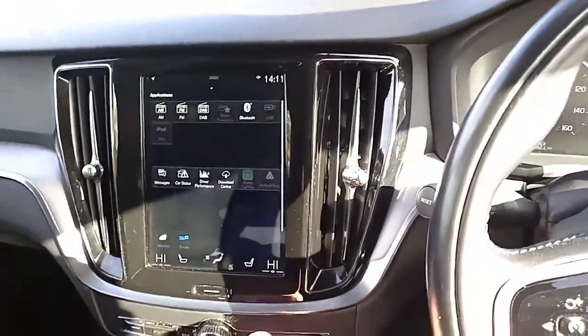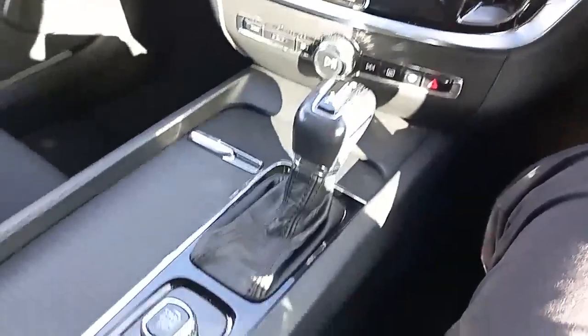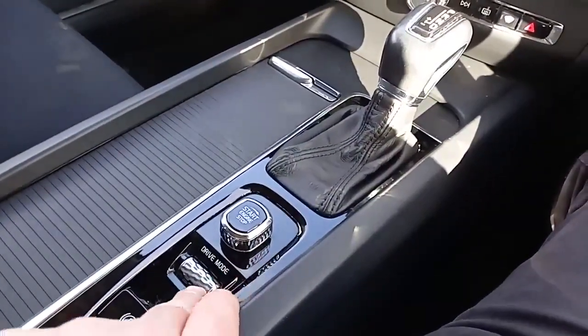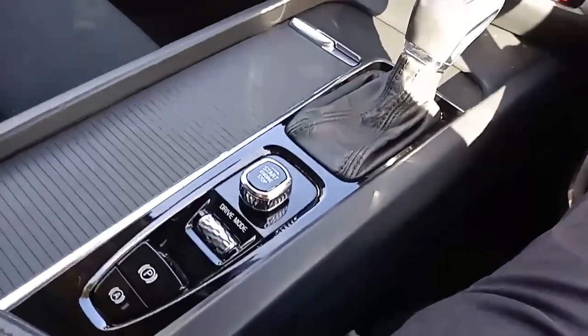You've got Apple CarPlay and Android Auto so you can plug your phone in. Moving down the centre console, you've got your 8-speed automatic gearbox with a number of different functions — starting and stopping the engine, and changing the drive mode so you can select eco, comfort, or dynamic mode. And your electronic handbrake.